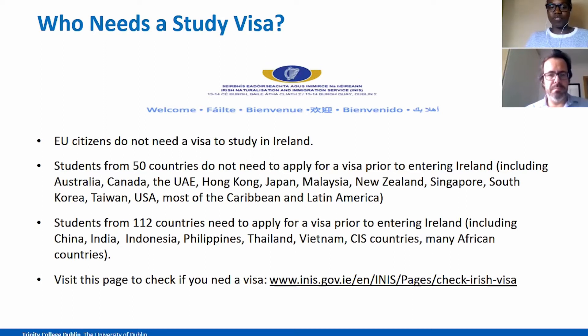Students from about 112 countries do need to apply for a visa before entering Ireland. Some of these include China, India, Indonesia, Thailand and many African countries. You can check the link at the bottom of this slide to see if you need a visa, as these may change.